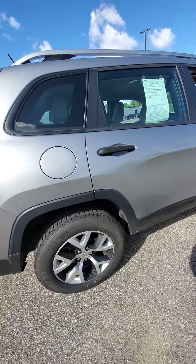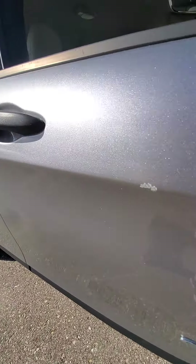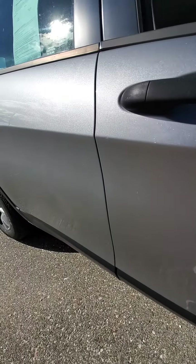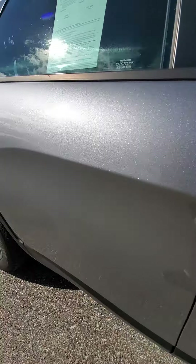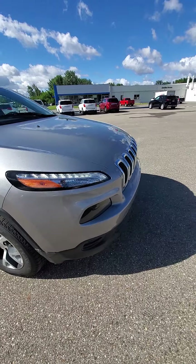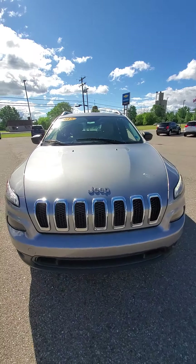Coming around to the passenger side, you've got a chip spot here and again right here. Other than that, I don't see any other huge scratches or deep dents or anything like that on it.